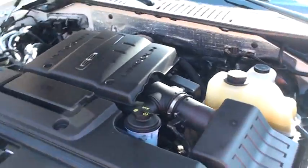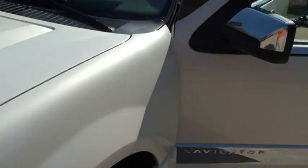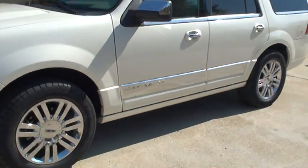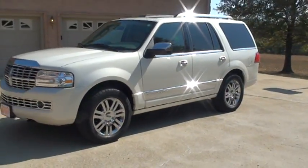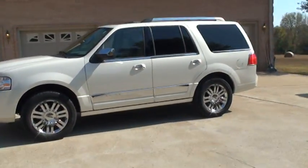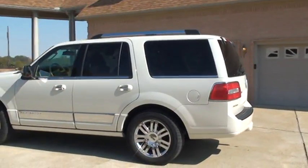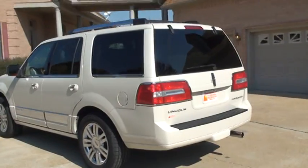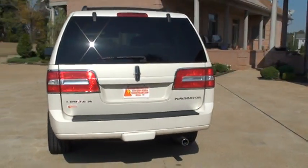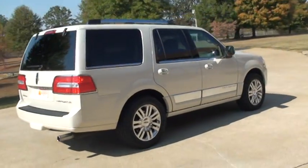5.4 liter V8 — very reliable, decent fuel mileage for a vehicle this size. You should expect the upper teens. If you're looking for a nice luxury SUV in very good condition at an affordable price, this should do it. We've got competitive financing and worldwide shipping is available. You can call anytime toll-free at 877-265-1679. Thank you for watching.